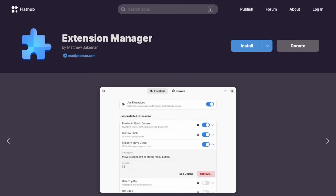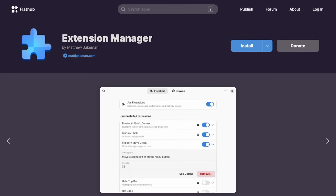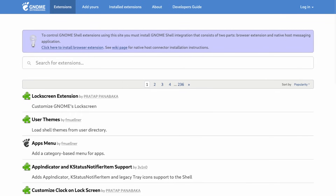Extension Manager is not even made by GNOME — it's a third-party app to fix something that shouldn't be a problem. GNOME does a lot of great things for the Linux ecosystem, and that's appreciated, but building an extension system for people to use and then making it hard to use is frustrating. As someone who used to maintain 14 GNOME extensions, it just bothers me — let me know in the comments if you want a dedicated video on this topic.